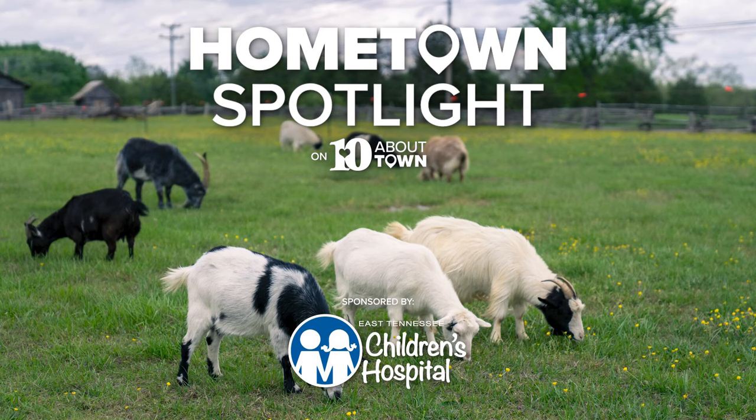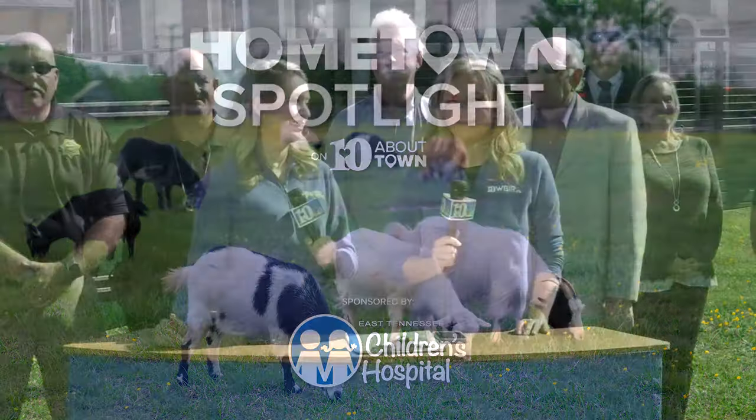There's no doubt about it that the people of Oliver Springs are proud of their town. It certainly goes without saying, but it took the work of a lot of people, including many of the folks you see here behind me now, to turn a 100-year-old building into a lasting tribute.